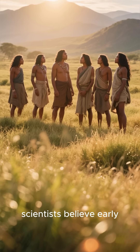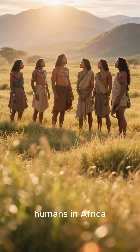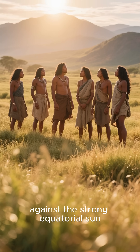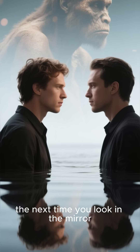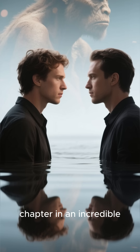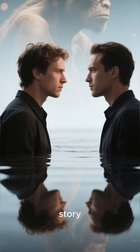As for skin color, scientists believe early humans in Africa likely had dark skin to protect against the strong equatorial sun. So the next time you look in the mirror, remember you're seeing the latest chapter in an incredible 300,000-year-old story.